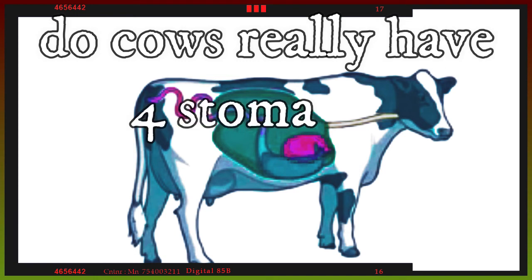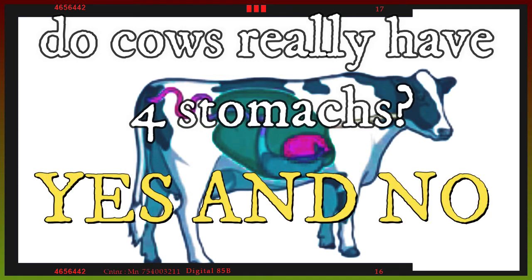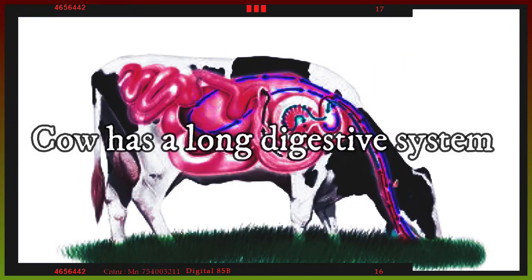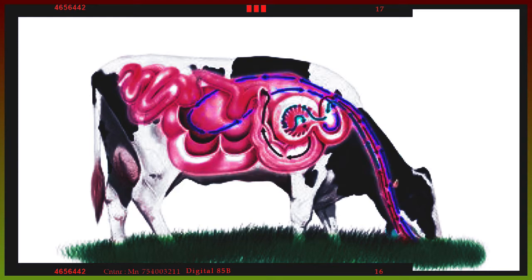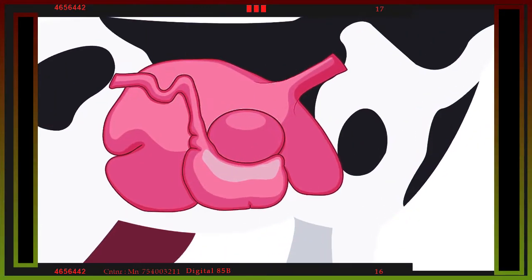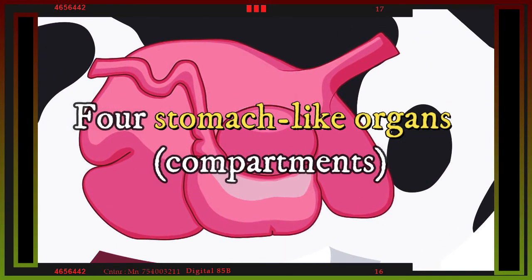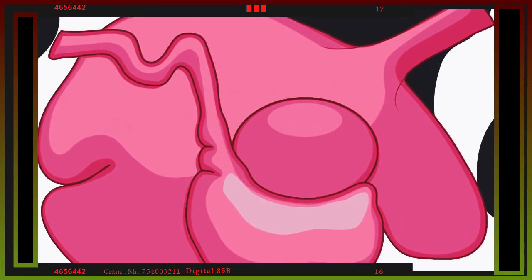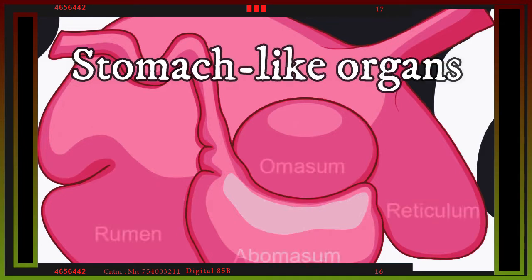So do cows really have four stomachs? Yes and no. How does a cow eat grass? Grass is very difficult to digest, so a cow has a long digestive system. Some organs of its digestive system are adapted to digest this type of food, such as the stomach. A cow is characterized by having four stomach-like organs, or compartments — four stomach-like organs but a single stomach. What are the names of these four stomach-like organs?